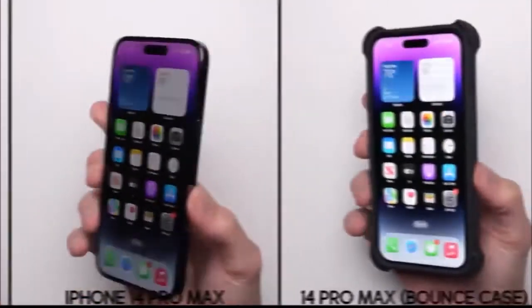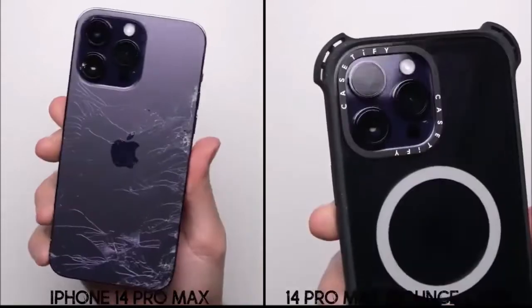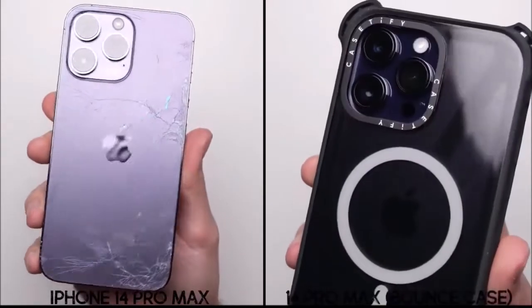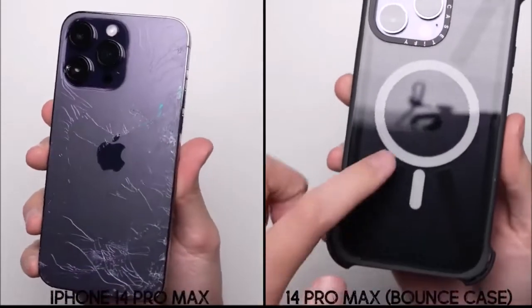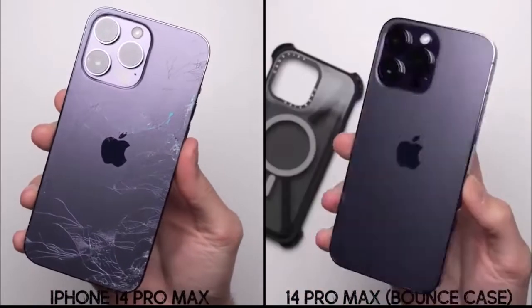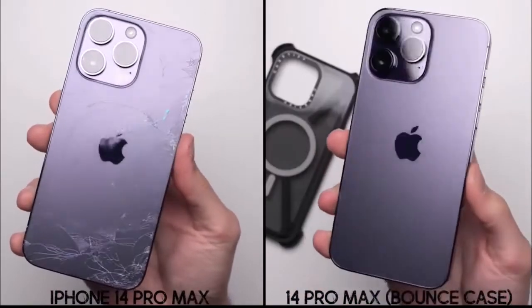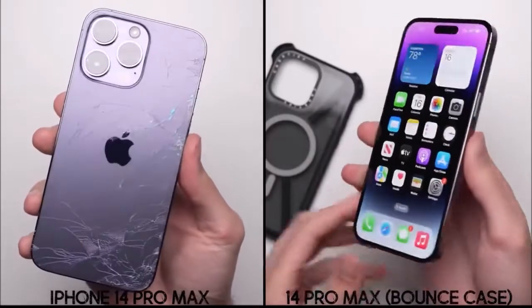With the bounce case on it, the other iPhone 14 Pro Max that we're testing is perfectly fine. The raised ring around the camera housing was able to protect all those lenses, and while the case did get a few scuff marks on it, as you'd expect from anything dropping onto concrete, underneath the case, the iPhone 14 Pro Max is still perfect — exactly the kind of result you'd want on an $1,100 phone.